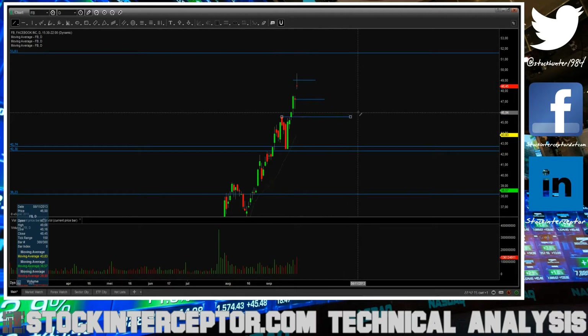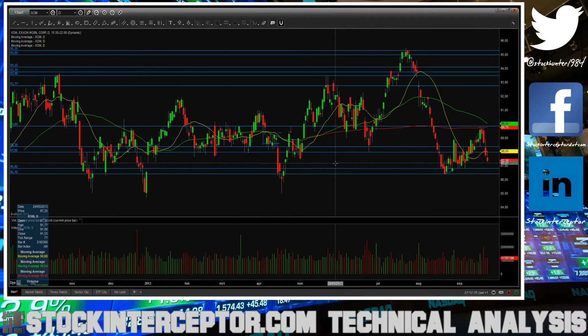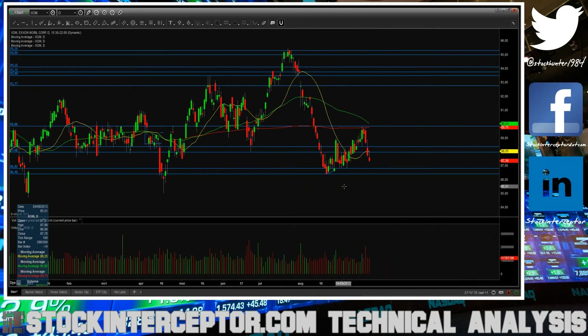At the 45.53 level I will cover my first half position, and then I'm looking for a fall into the 43 to 42 area. Let's go over some other swing shorts that I still have.